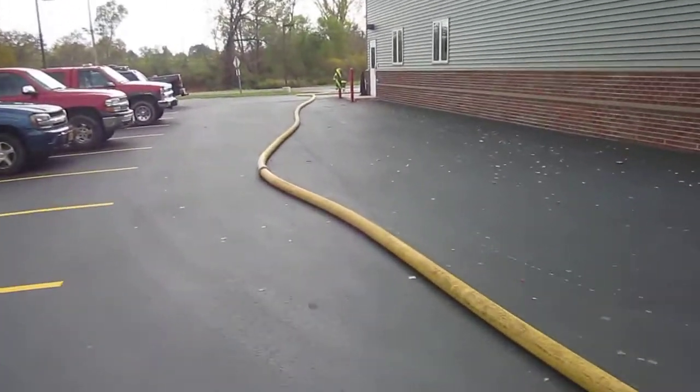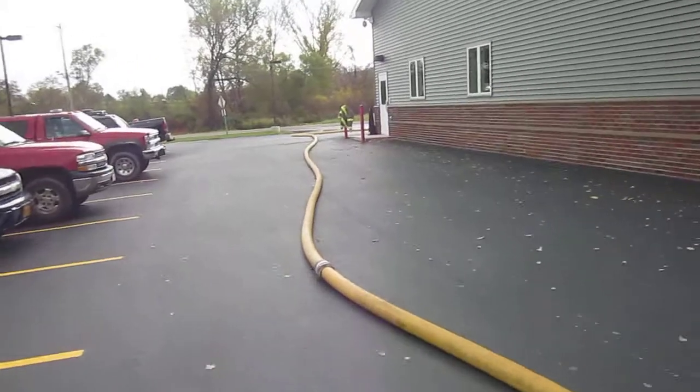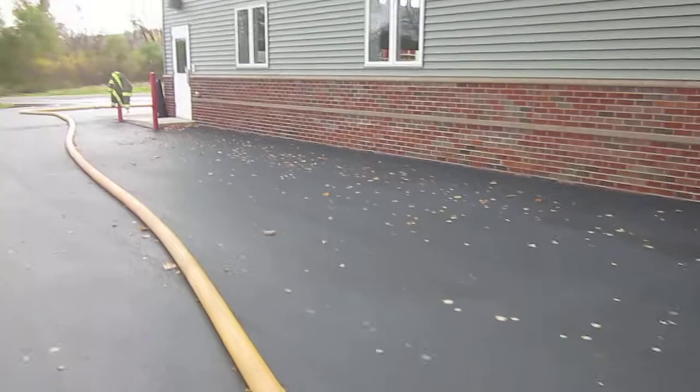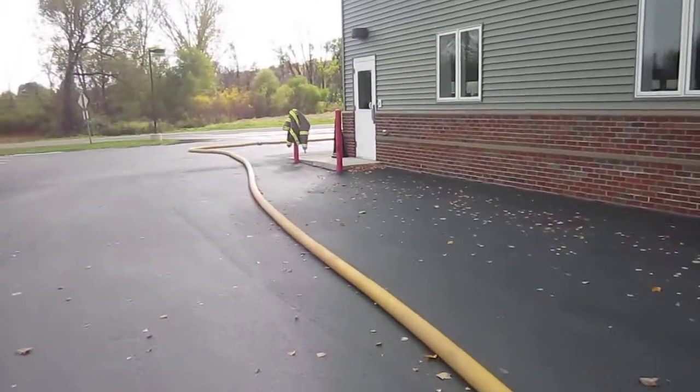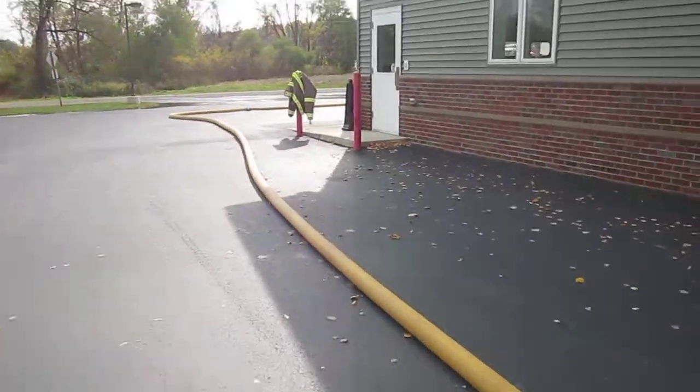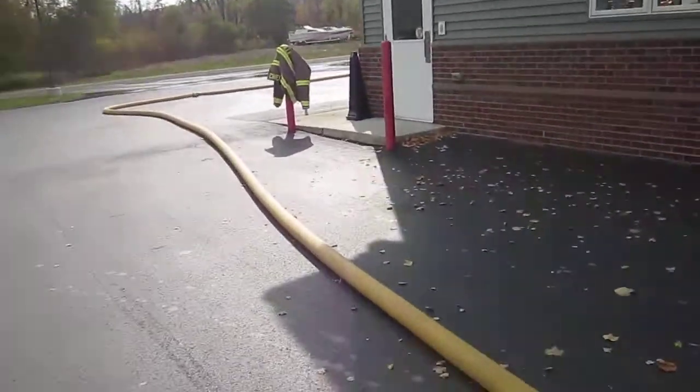Out front is where the dump site is, and they have been working on this for several minutes now. We're up to the 20, 21-minute mark. They've been flowing 500 gallons a minute for about 5 minutes.